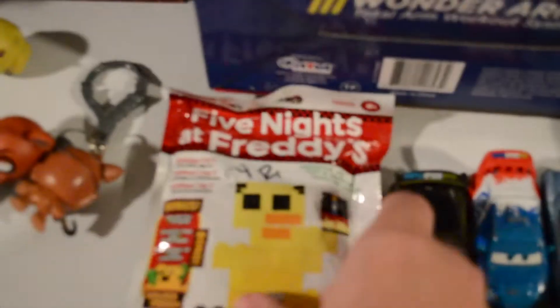I got some of these — they're the blind bag type of deal. This one was sealed. I got some cars, and I'm giving these to my brother.